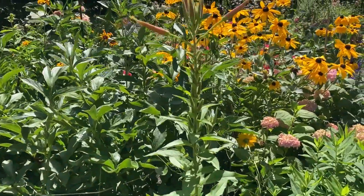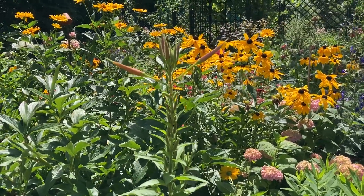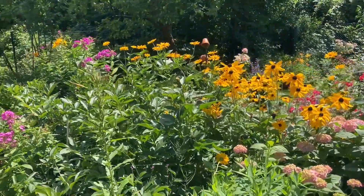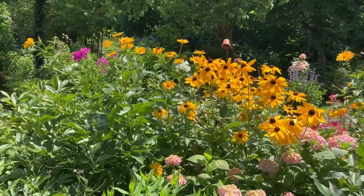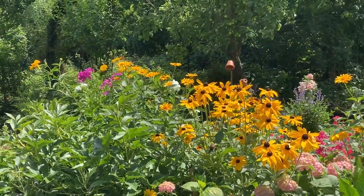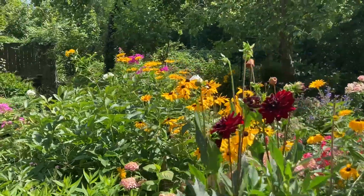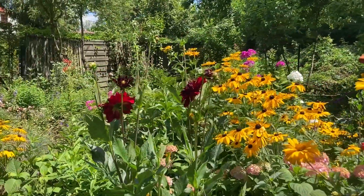Even a single evening primrose, but it hasn't flowered today yet because it's an evening primrose. A lot of false sunflowers — and a word of caution: you must be really careful about where you let them grow. If you don't control this species you will have just a lot of false sunflowers everywhere. But they're healthy and they tolerate all kinds of soil.